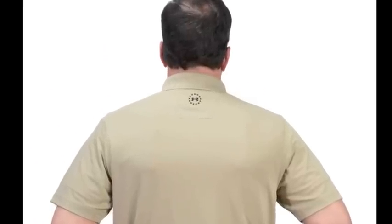It has all the technology and features you would expect from Under Armour. Here it is next to our proper polo shirt.